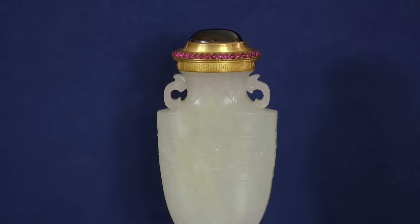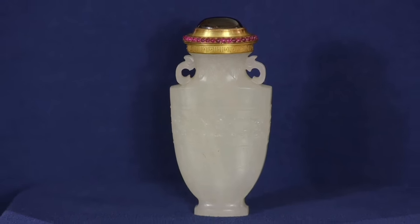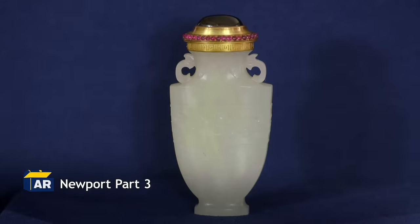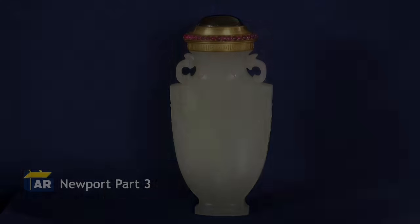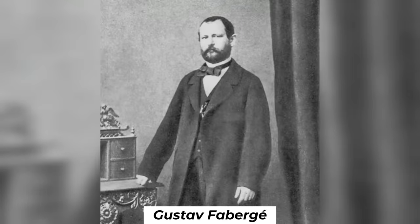This exquisite snuff bottle holds a fascinating history. Originally purchased in the 1960s as a possible Fabergé piece, it turned out to be an authentic Fabergé creation. Fabergé, known for its exquisite craftsmanship, was established in 1842 by Gustav Fabergé.